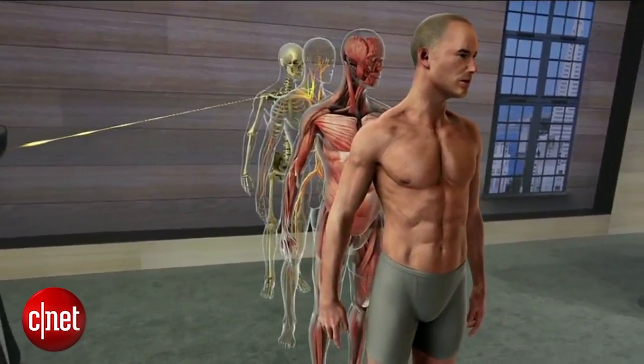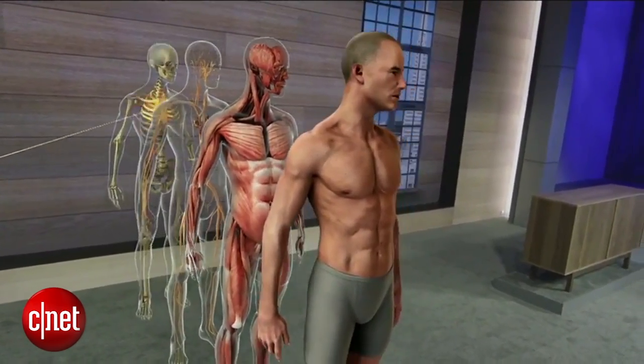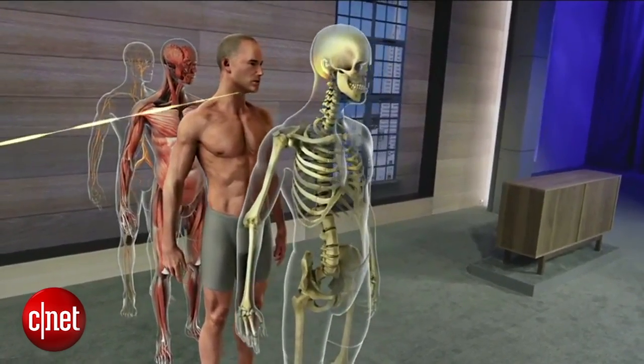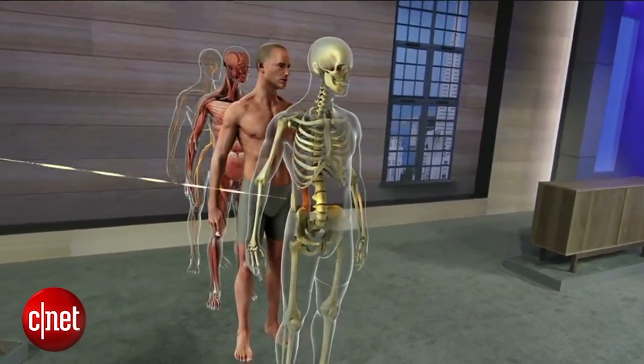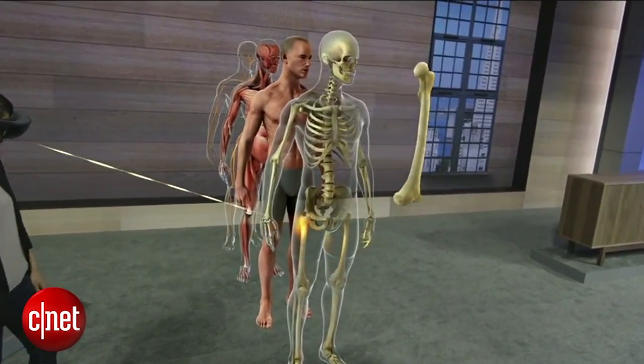Using holograms, we can easily separate and focus in on individual systems. For example, we can focus in on the femur and students can immediately see some of the types of fractures they may one day encounter in the clinic.